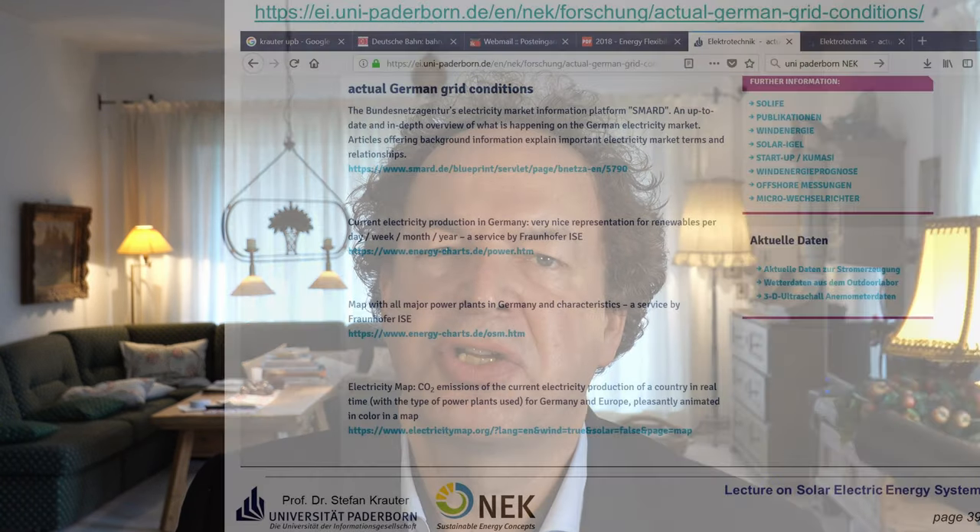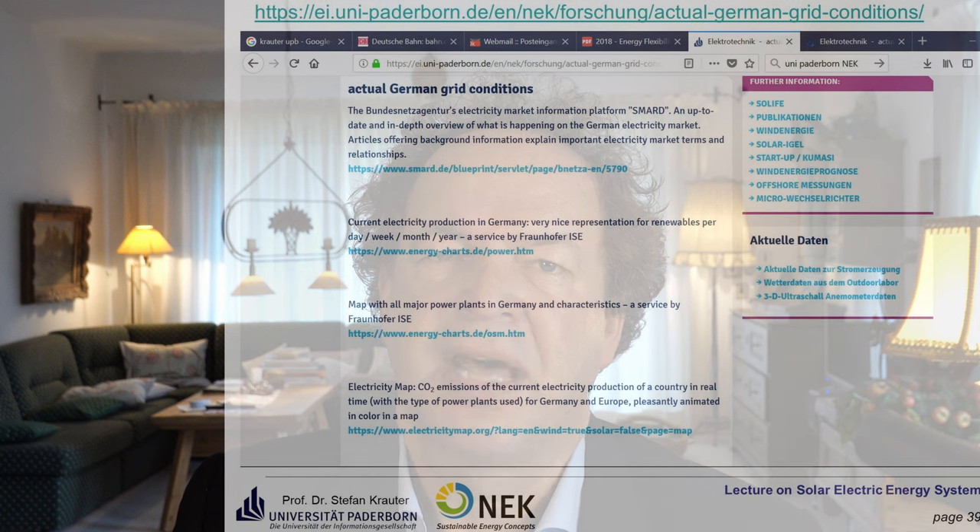If you want to know more about the matching of photovoltaic electricity production with actual consumption, I've put some links here. You can find these on our chair homepage for several countries including Germany and also for Europe. This is quite nice for carrying out further studies.